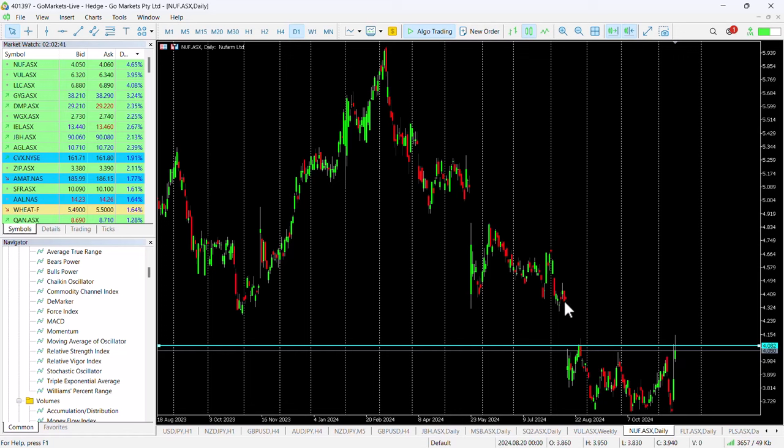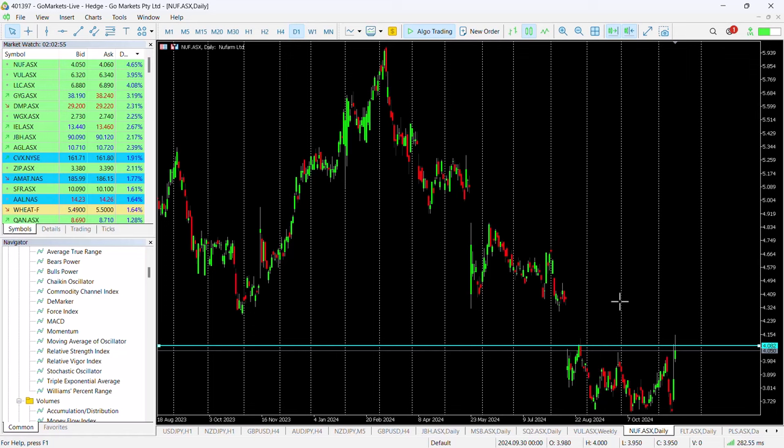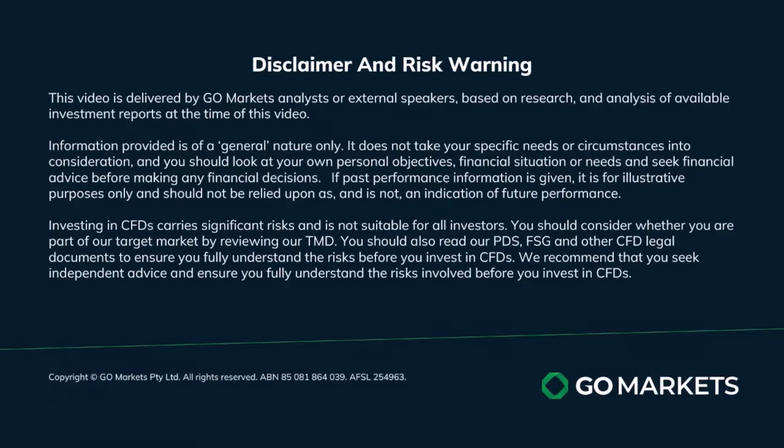There's a big gap to fill here, up to around the $4.36 level, which would be a return of around six and a half percent should it get there — a classical potential gap-filling trade to keep an eye on. Of course, it's worthwhile being patient to make sure it has breached that $4.08 level. Trade safe and see you again soon.